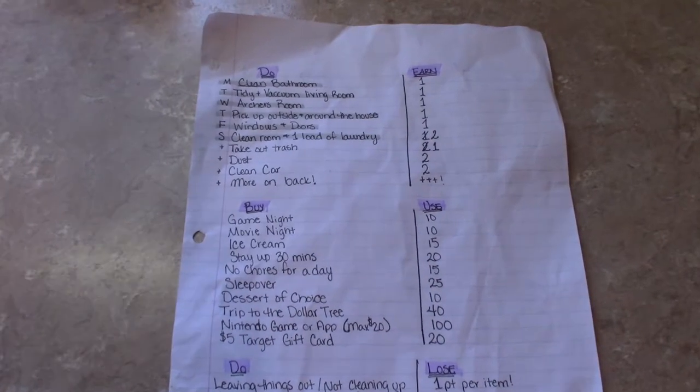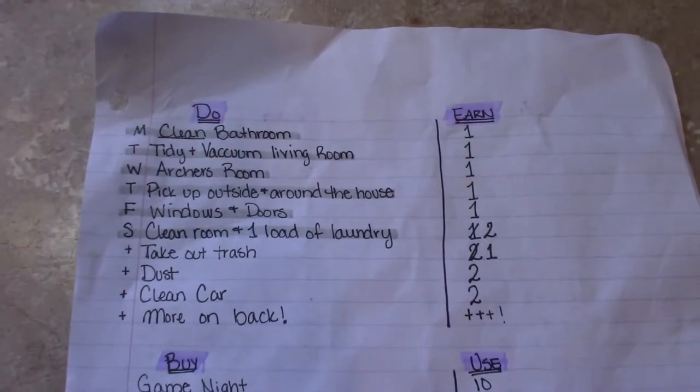What I have are things that she can do, things that she can buy, and things that she can do to lose points. The things she can do — what you see highlighted here — these are her daily chores that are required.